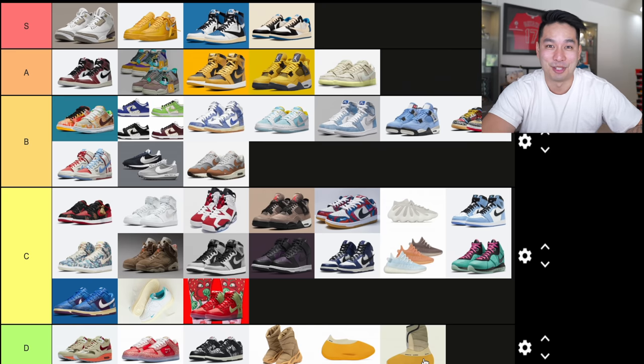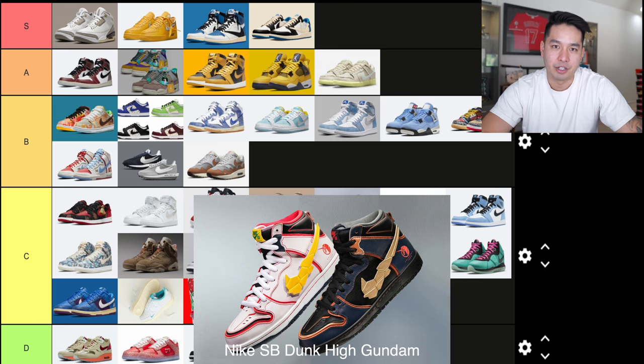If that's high fashion, it's not for me. Some people are going to turn off the video — be my guest, you can have all of those shoes. Pay $400, pay $500 — it's for you. I'm not touching those. A sneaker I was highly anticipating though is going into S tier: the Nike Dunk High Gundam.